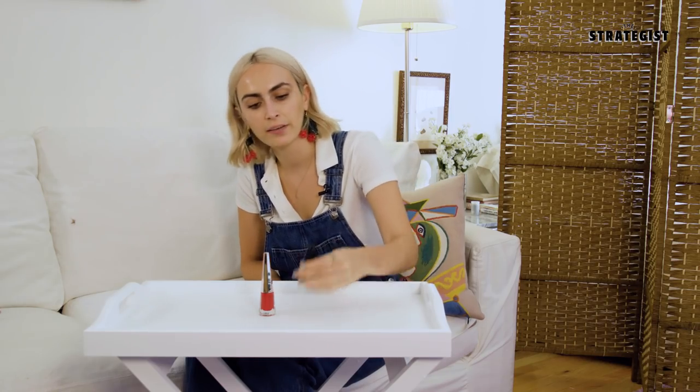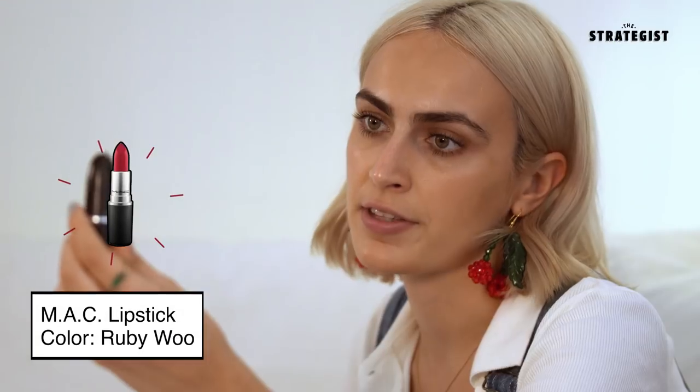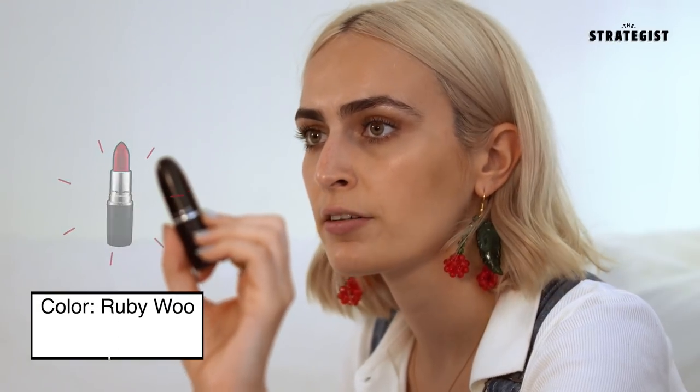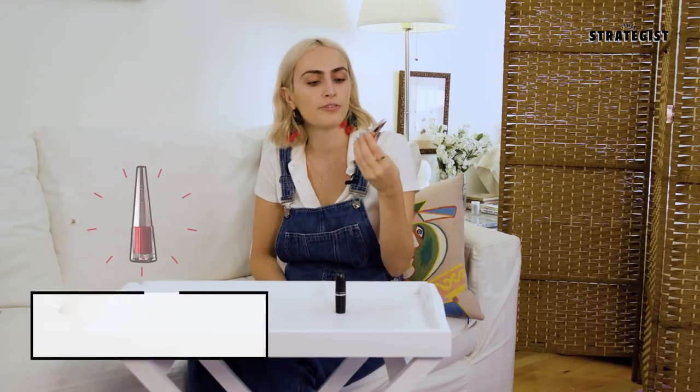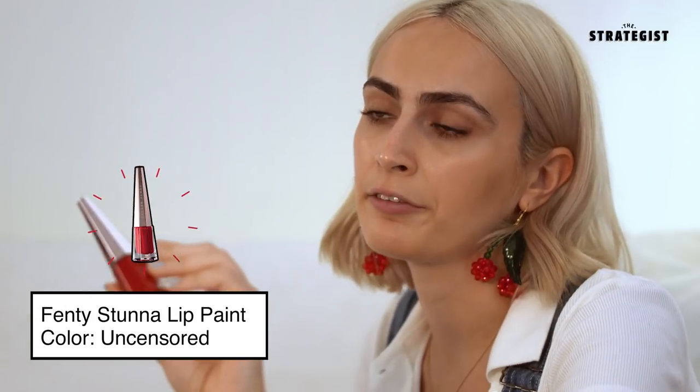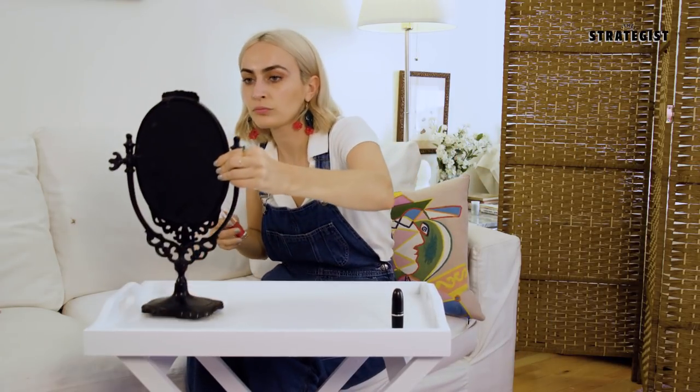Today we'll be comparing the iconic, beloved MAC Ruby Woo — definitely a cult favorite. MAC claims that four tubes of it are sold every minute. And this is the new Fenty Stunna lip paint from Rihanna's brand. The Fenty team claims that it won't budge — it behaves so you don't have to.